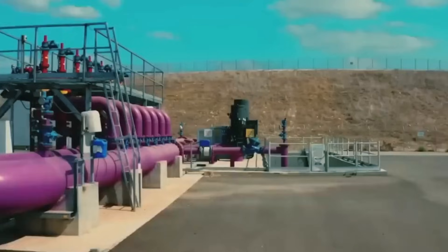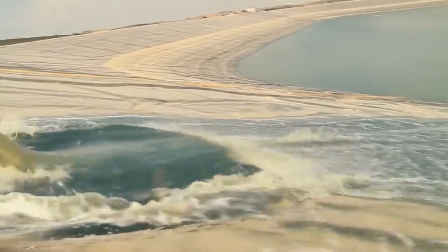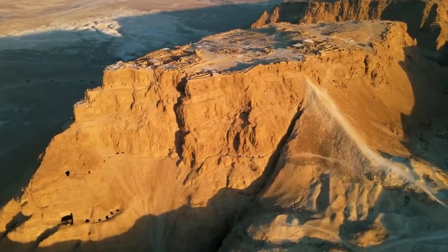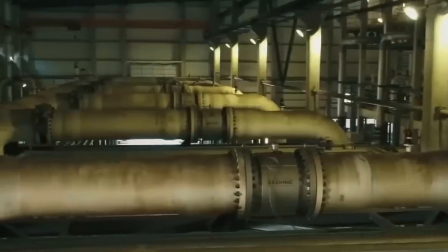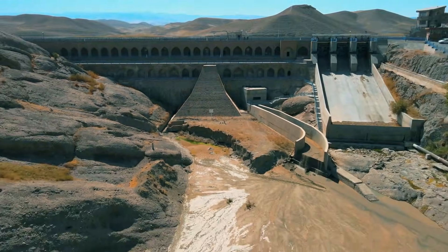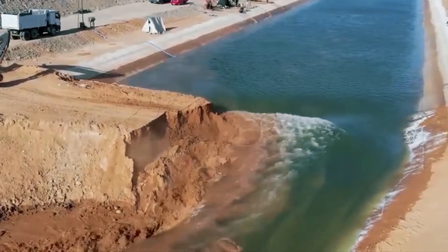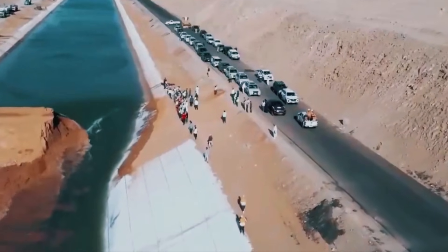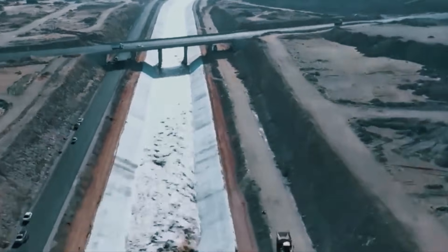Hedera followed in 2009, then came Sorek in 2013 — the largest desalination facility in the world, producing 150 million cubic metres yearly and supplying 20% of Israel's drinking water by itself. These plants use reverse osmosis, forcing seawater through semi-permeable membranes under enormous pressure, separating salt and impurities to produce fresh water. By 2024, desalination accounted for approximately 75% of Israel's potable water, with projections to reach 90% of municipal needs by the late 2020s. Israel, one of the driest countries on earth, now produces 20% more water than it needs. The chronic scarcity that defined the nation's first half century had been conquered.